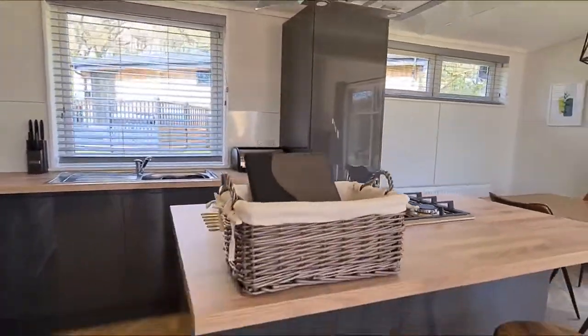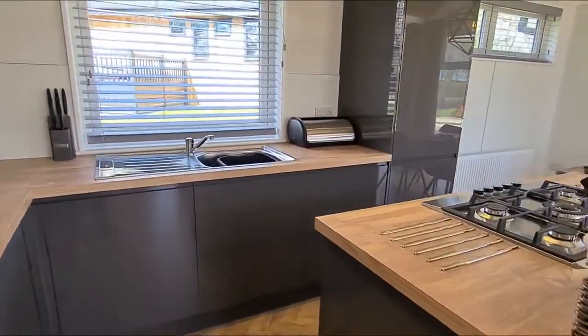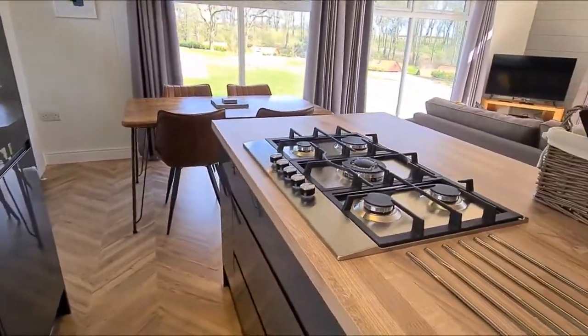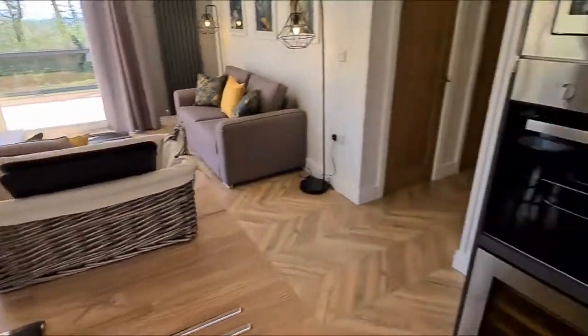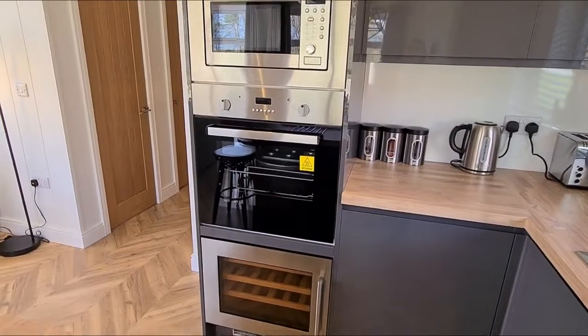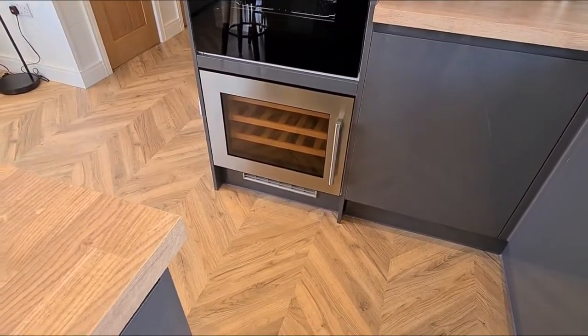We've got seating for two on the very stylish island, which contains the five-ring burner hob. The other cooking facilities we have are the integrated microwave and oven, and more importantly, I think, it's the wine fridge at the bottom there.